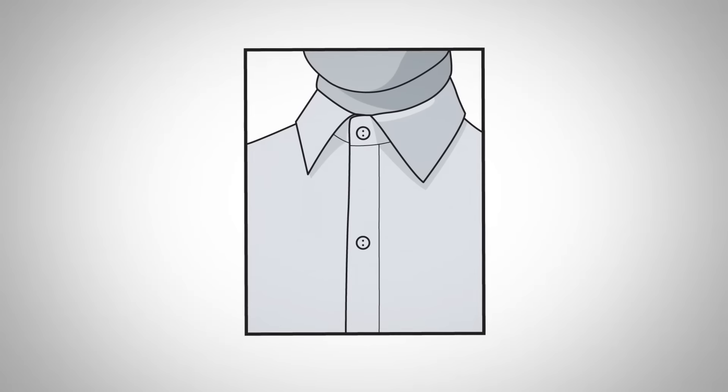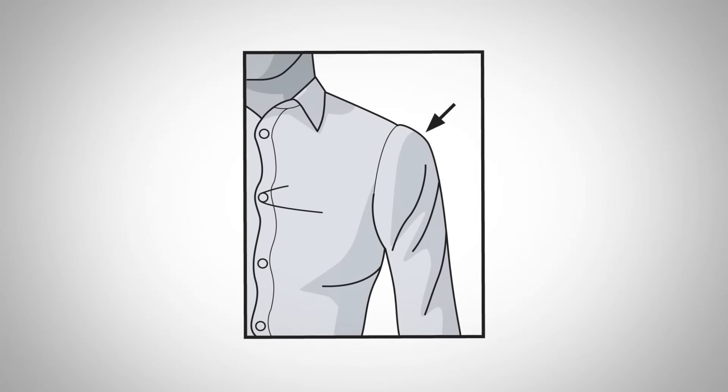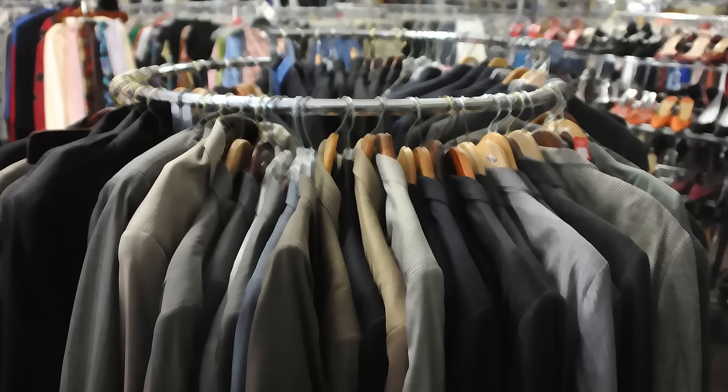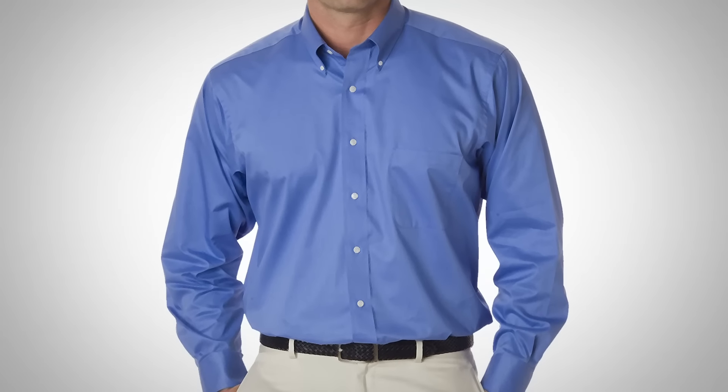First up, gentlemen, let's talk about fit. Fit is king. I can't stress that enough — fit is king of all three things I'm going to talk about. If you don't get the fit right, nothing else matters, because you can go out there and spend good money on a shirt, but if it's too tight in the neck area, if it's spreading in the chest area, if it doesn't fit you in the shoulders, it's a waste of money. It's just not something you can compromise on.